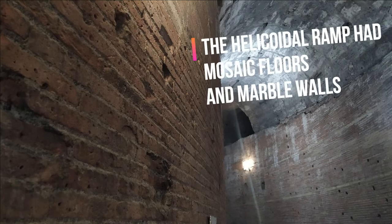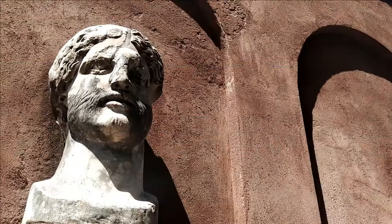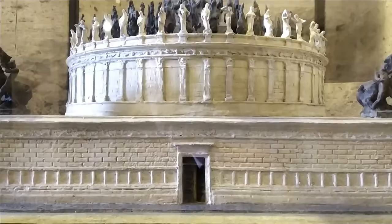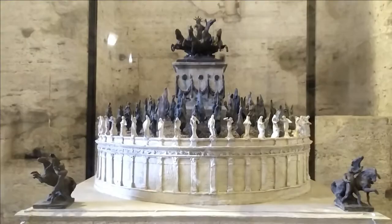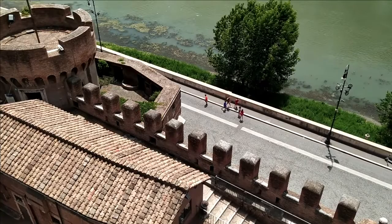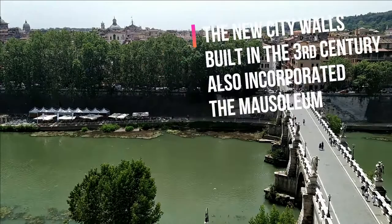The walls were covered with marble and the floor with mosaics. There was an incredible amount of relief and bronze and marble statues. In the third century, the building was incorporated into a city wall built by the emperor Aurelian and became a fortification.